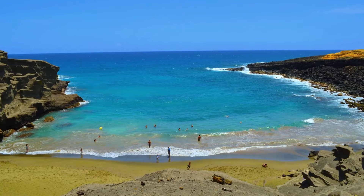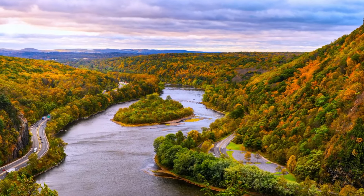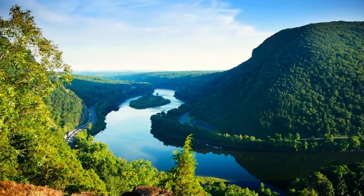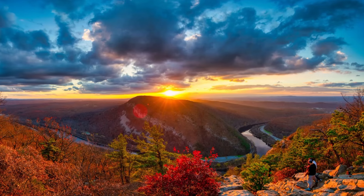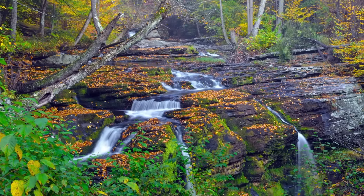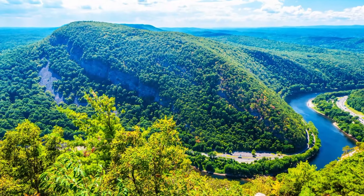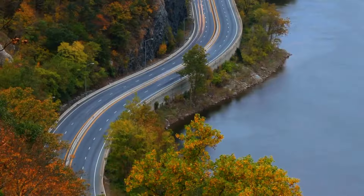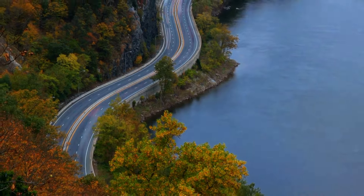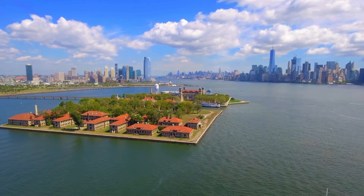At number six we have New Jersey. First on our list is Delaware Water Gap National Recreation Area, where the Delaware River steals the show. It's perfect for boat tours, and the lush, vibrant vegetation and waterfalls are eye-pleasing. The park's highest peak, Mount Tammany, offers views of the surrounding countryside and the Delaware River below. Pack a picnic or set up camp and let nature do its magic.